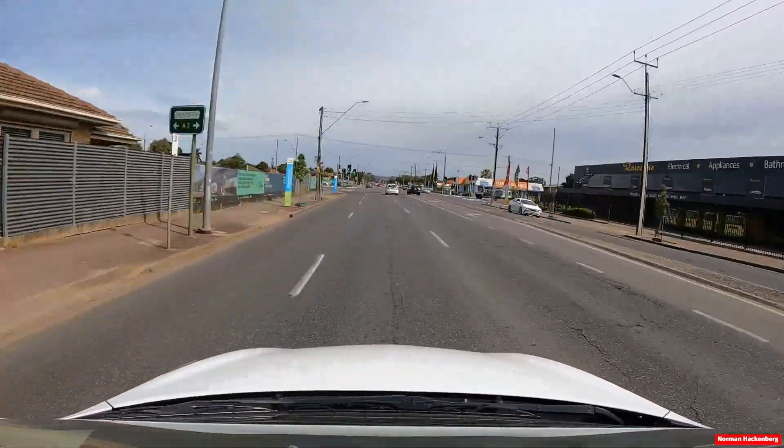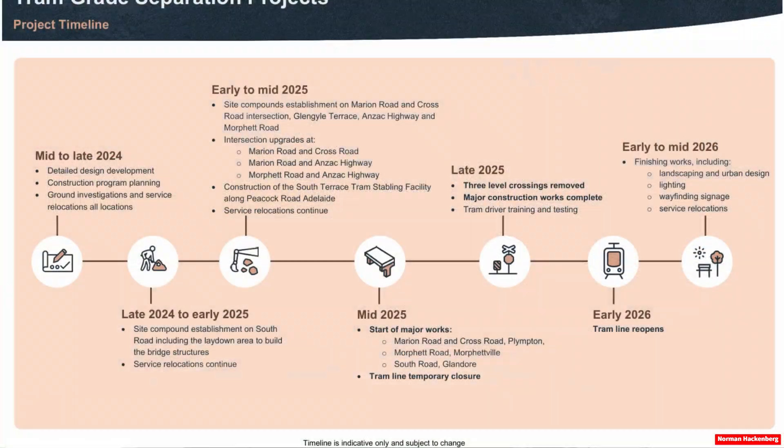In summary, the grade tram separation projects at South Road, Marion Road, Cross Road and Morfett Road are great initiatives aimed at enhancing safety, reducing congestion and improving the overall efficiency of Adelaide's transport system. However, some opportunities to better connect the public transport network have been lost for now. Construction has already commenced, property has been acquired, and buildings have been demolished to make way for the road upgrades. Major construction for the actual tram overpasses should commence in the middle of this year. If you found this video informative, please be sure to give it a thumbs up, and don't forget to subscribe to our channel for more updates on important infrastructure projects in Adelaide. Until next time, travel safe.